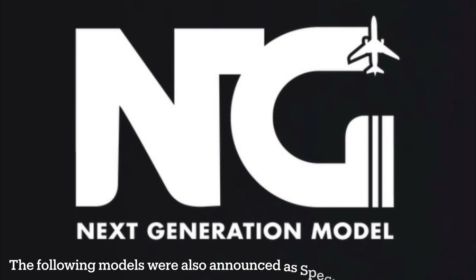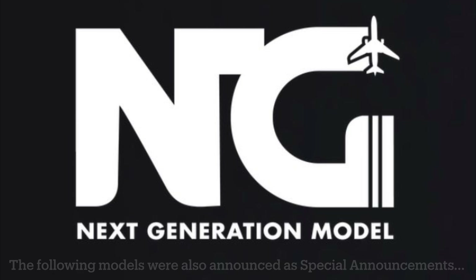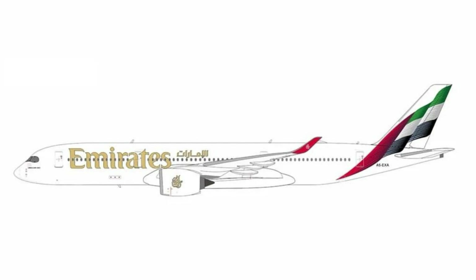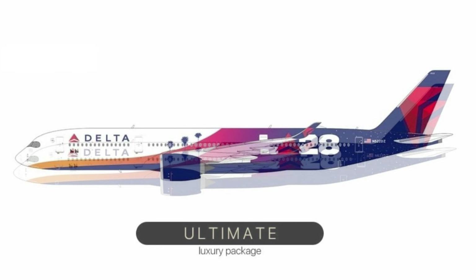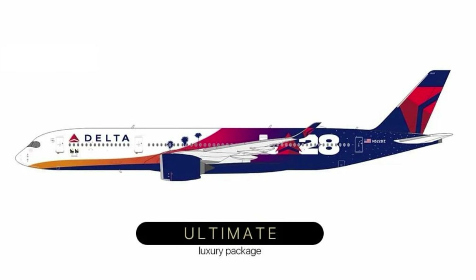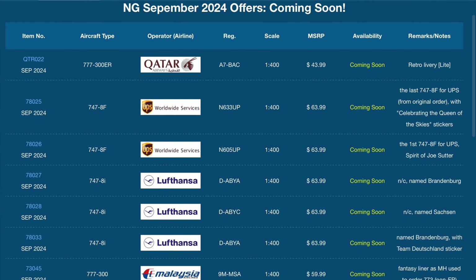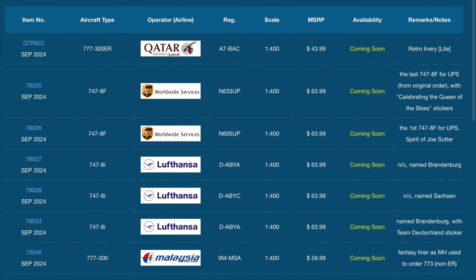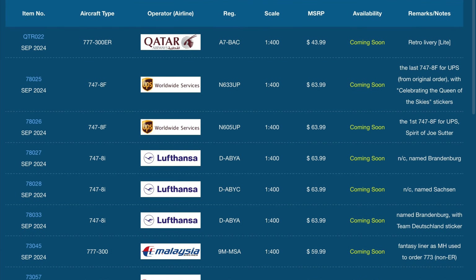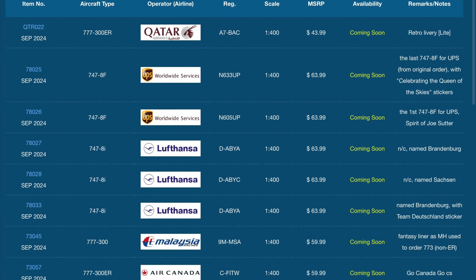That is the releases for NG this month. The MAX 8 for United and American definitely help this release, at least from an American perspective — certainly a step in the right direction. But we still have the same pitfalls: several Lufthansa 748s when we probably don't need three announced in the same release. The UPS 748s I can understand since they haven't touched that subject yet, though there are other more notable subjects NG could be doing.